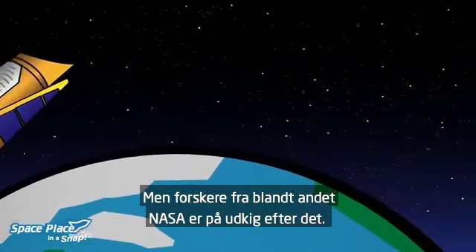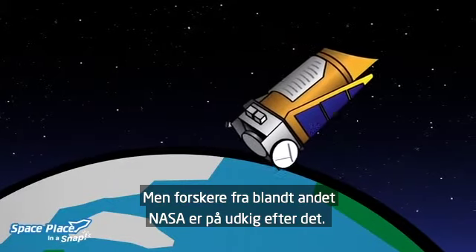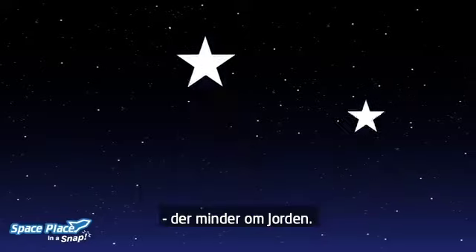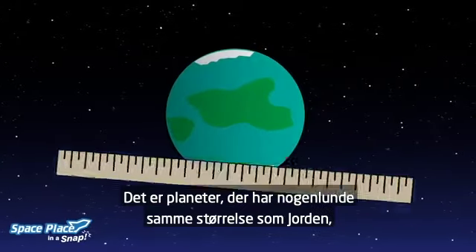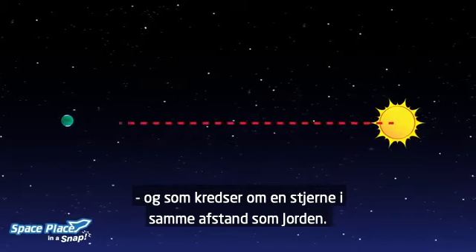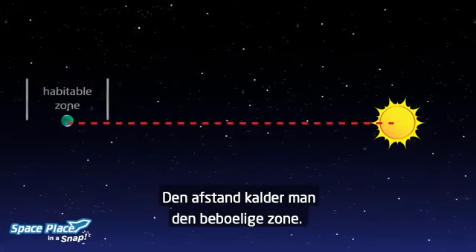We don't know, but NASA scientists are looking. They watch the starry skies for planets similar to Earth — ones that are about the same size, that are just the right distance from their star. We call this distance the habitable zone.